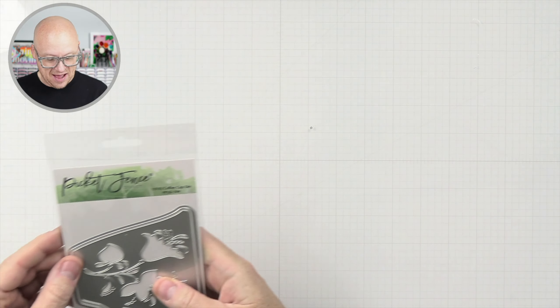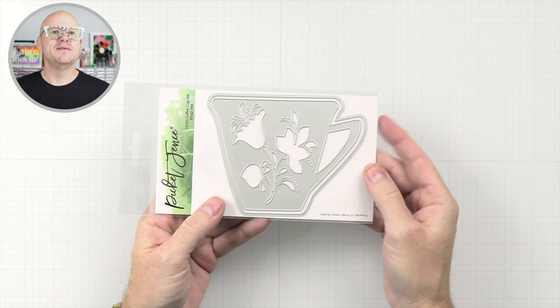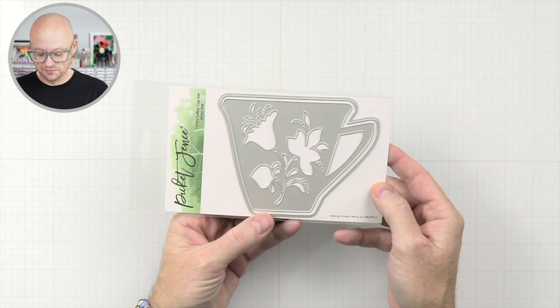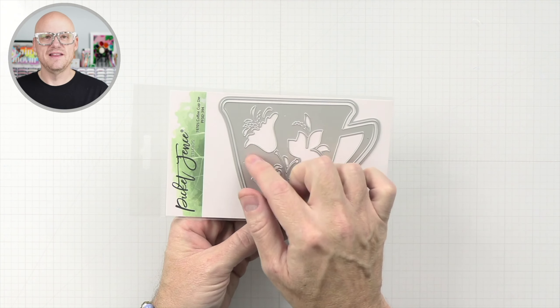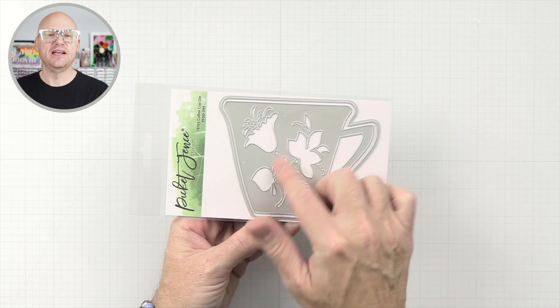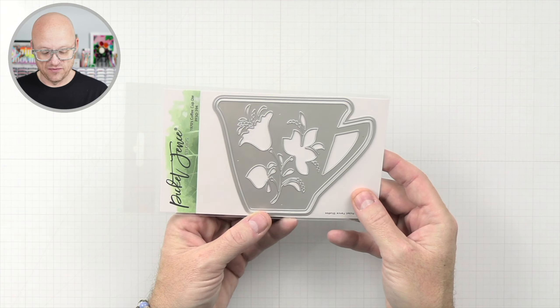Up next, we have a coffee cup die — it's just a big coffee cup, which could also be a teacup. Really cool. You could cut these out and then do some ink blending on the flowers or make it any color that you want. I think this is really cool.